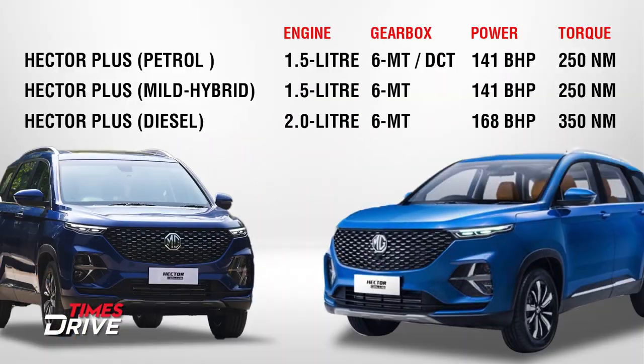Now let's talk about the engine options. The Hector Plus petrol comes with a 1.5-liter engine with a 6-speed manual transmission or DCT, producing 141 bhp and 250 Nm of torque. The mild hybrid also uses the 1.5-liter petrol engine but comes only with the 6-speed manual transmission, with the same power and torque figures. The diesel is equipped with a 2.0-liter engine and 6-speed manual transmission, producing 168 bhp and 350 Nm of torque.